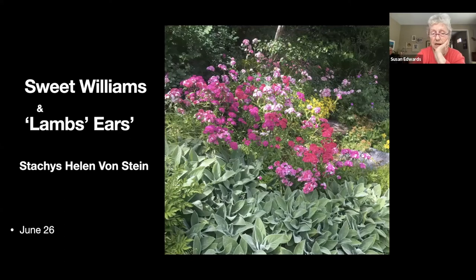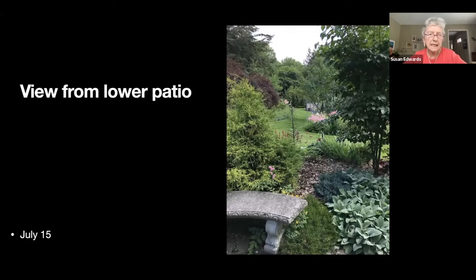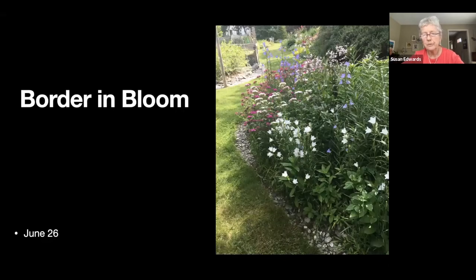Lamb's ears — I have a lot of them which I use as a ground cover. They're the non-flowering 'Helen von Stein' version with big furry leaves. If you sit down in the lower patio you get the long view towards the dip, which is a town property adjacent to a yard on the north side.